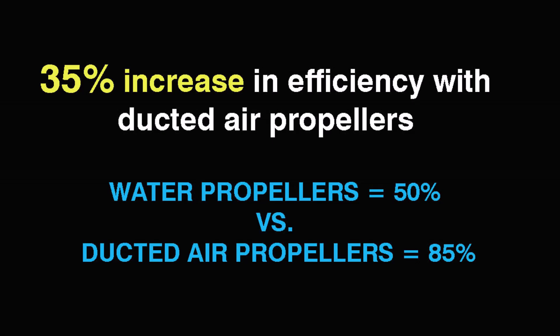I've been waiting for years for this to happen. It's used on drone-type helicopters and drone aircraft, but it's never been used on a hydrofoil boat. So we are actually able to increase the thrust ratios from a dismal 50% efficiency to over 85% efficiency using ducted air propellers — that's a 35% increase, and it's a game changer. It changes everything for hydrofoil technology.